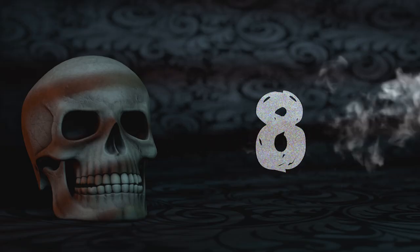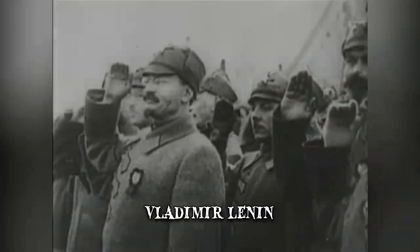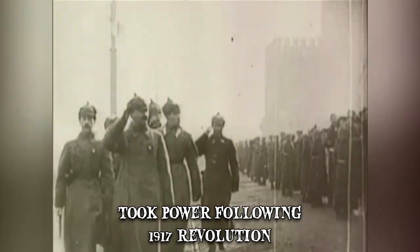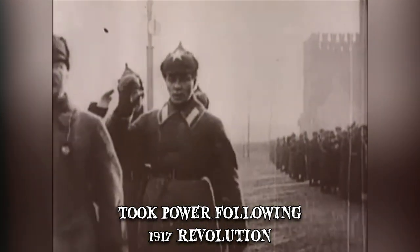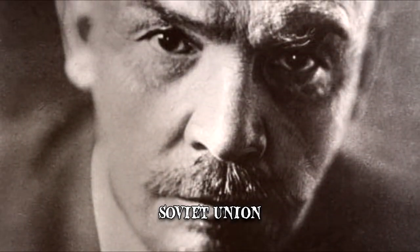Number 8: Vladimir Lenin. Vladimir Lenin is one of Russia's most significant historical figures. He led the faction that took power following the 1917 revolution, ushering in the era of the Soviet Union.